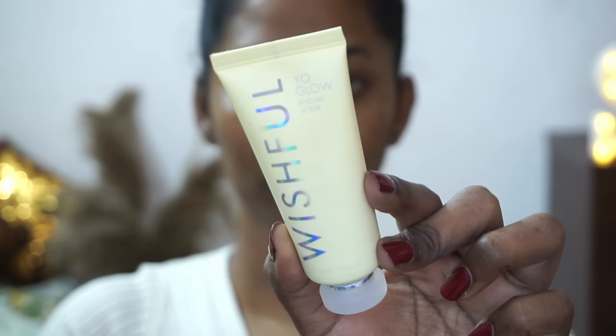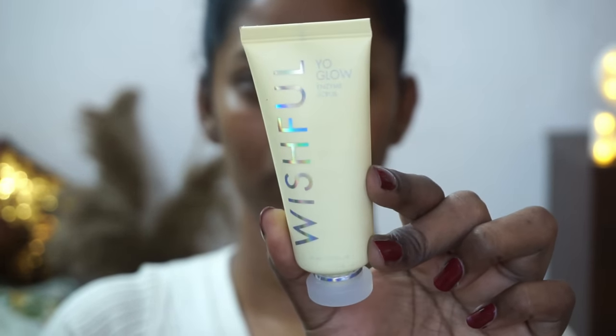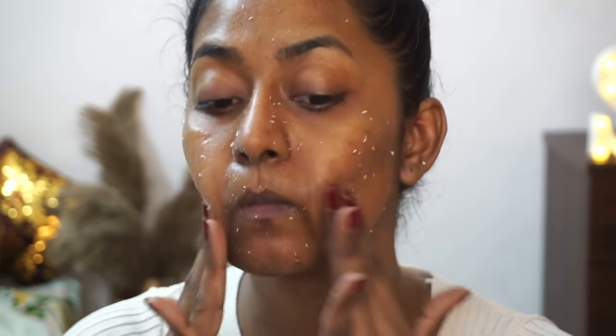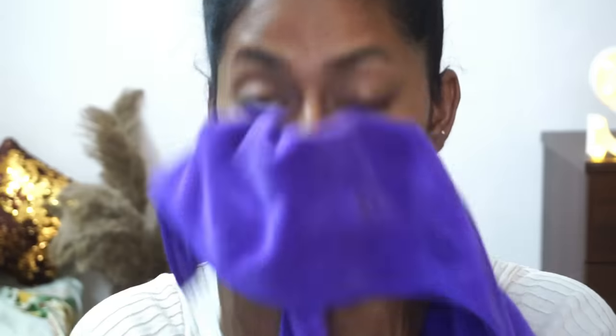I'm going to use the Wishful Yo Glow Enzyme Scrub — this is very expensive but really, really effective; your skin literally feels like a baby's skin after using it. It has very mild, tiny scrubbing particles, so even if you have acne-prone skin it is a gentle exfoliator. It is so satisfying to use and see results instantly. Note that the lighting will keep fluctuating since I'm using natural light today.